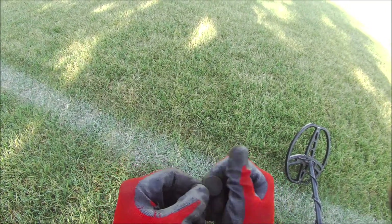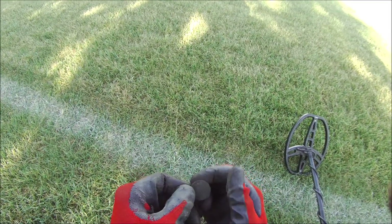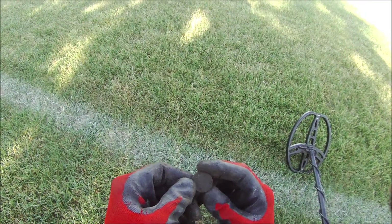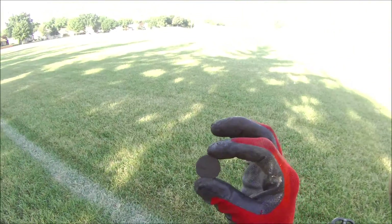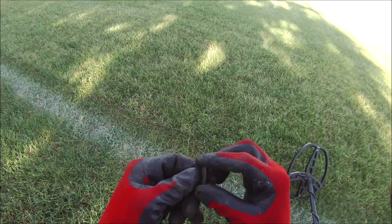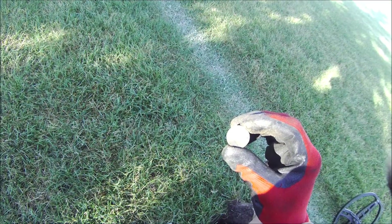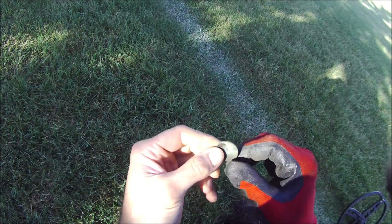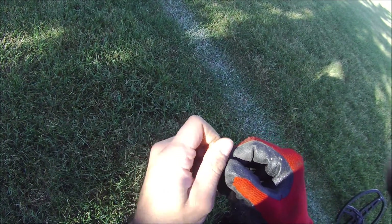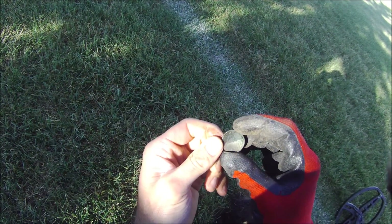I'm not sure what this is. It's either a token maybe, or something. I'll have to clean up and let you know. Interesting — it almost looks like the size of a nickel. Well, there's a two on there. I can't quite read what the rest of it says. There's writing. I think it says United States of America. I think it's a two cent piece.